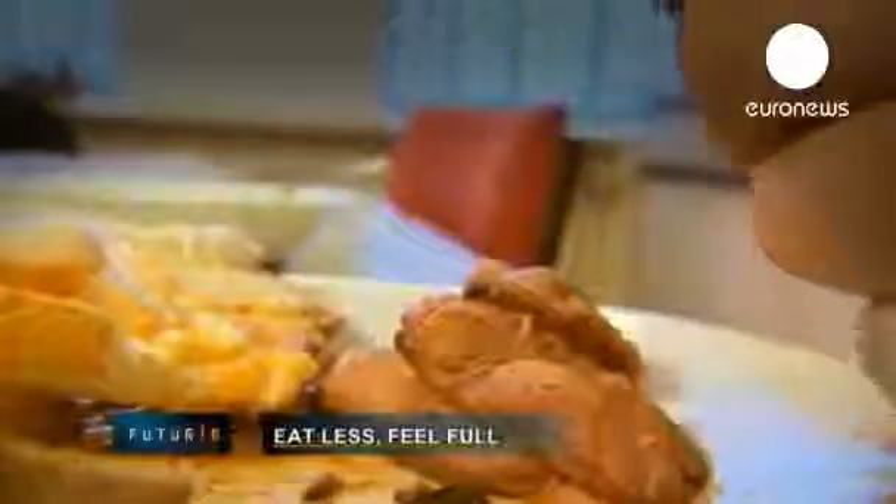It looks like a restaurant kitchen, but it is an advanced research institute on human nutrition in Aberdeen, Scotland. Food is served to study volunteers, not customers. And for this particular study, dishes were cooked up to make volunteers eat less, but still feel happily full.